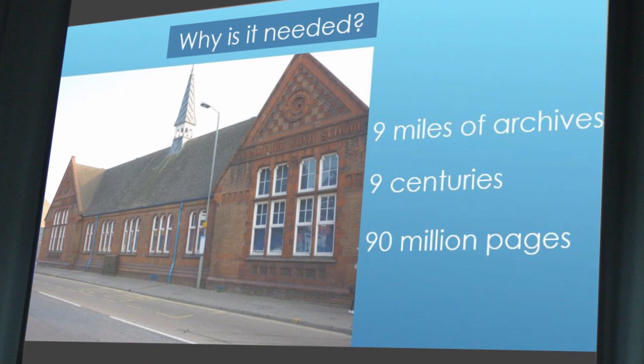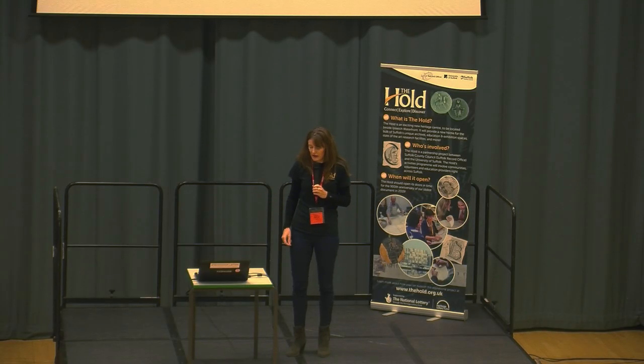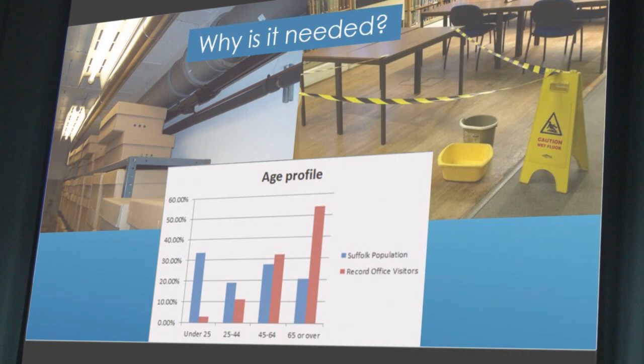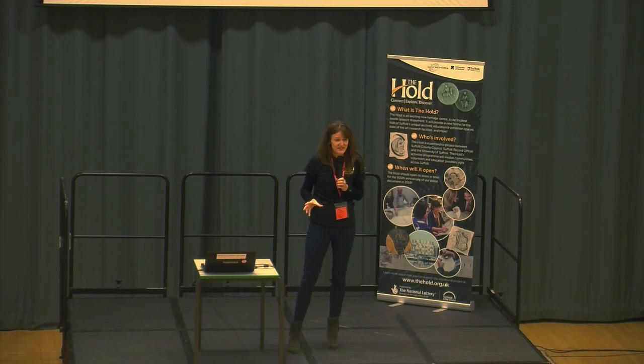Within those archives we estimate there are something like 90 million different pages of original records, all there for free for you to come and look at. We're also absolutely full — all our archive boxes and storage space have completely run out, which means we've had to stop collecting, which is not something we want to do. The accommodation isn't great — it's old and falling apart. And if you look at our age graph, the only people that visit us at the moment are largely 65 and over, which is not good news for the future.